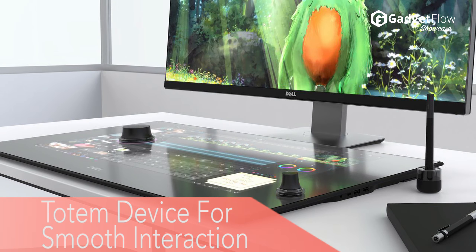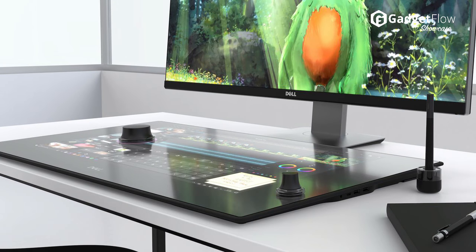And in case you're jealous of the Microsoft Puck, Dell has their own version called the Totem. Learn more about the Dell Canvas at thegadgetflow.com.